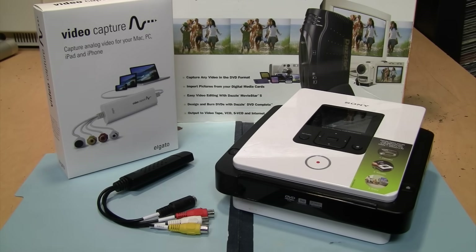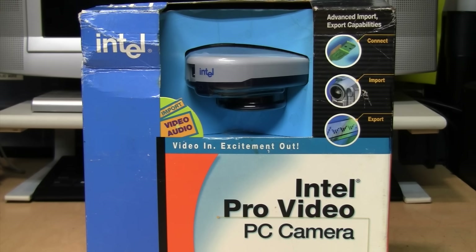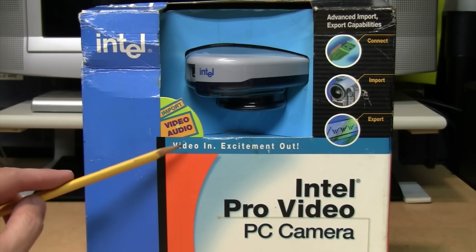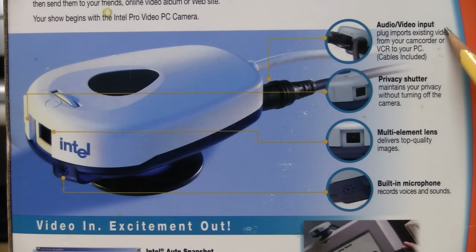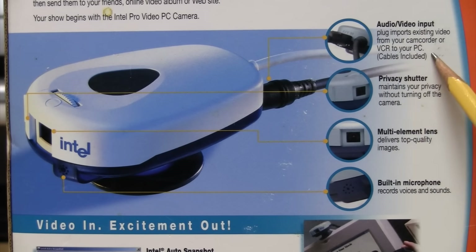I've covered various methods of capturing and digitizing video on my channel, some better than others, but here is one of the most unique ways of doing it. It was marketed as a webcam — the Intel Pro Video PC Camera from 2001. It says right here on the front of its packaging: import video and audio, video in, excitement out, audio/video input plug, imports existing video from your camcorder or VCR to your PC.